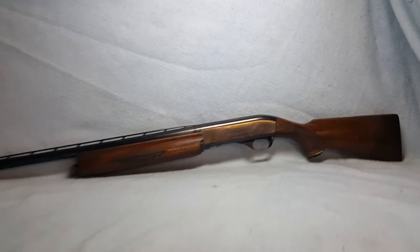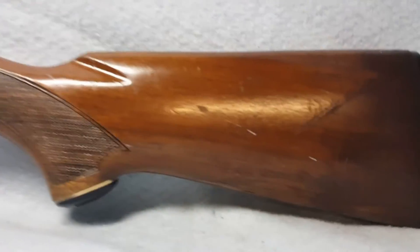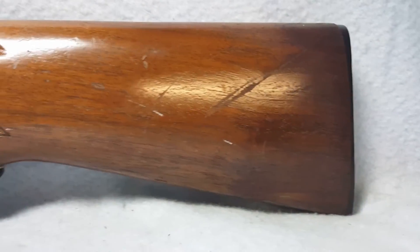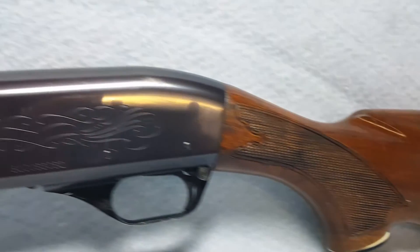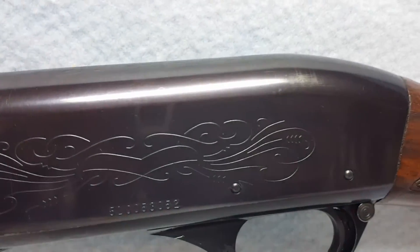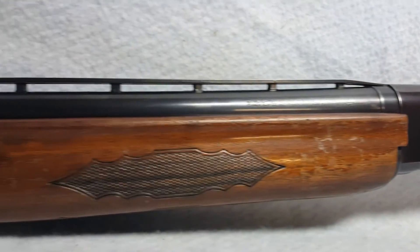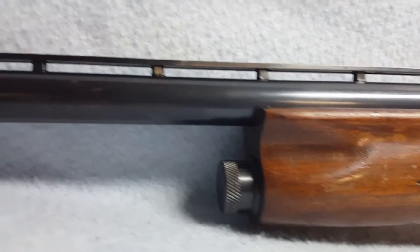Up for auction, an Ithaca Model 51, 12 gauge with wooden stock. The stock does have some wear to the finish — some scratches, scuffs, and small spots of bluing wear on the receiver. The forearm also has some finish wear and a few spots of bluing wear.